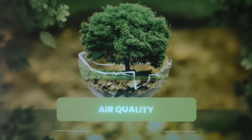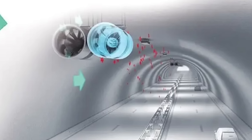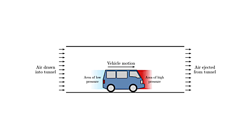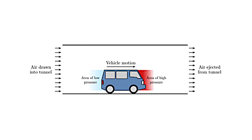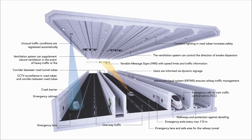Now, let's dive deeper into another critical component: air quality. Ventilation systems play a crucial role in maintaining air quality within the tunnel. The primary mechanism relies on the piston effect, generated by the movement of vehicles, to draw fresh air through the tubes. Supplementary mechanical ventilation systems, including large fans, are in place to handle situations where traffic slows or stops.